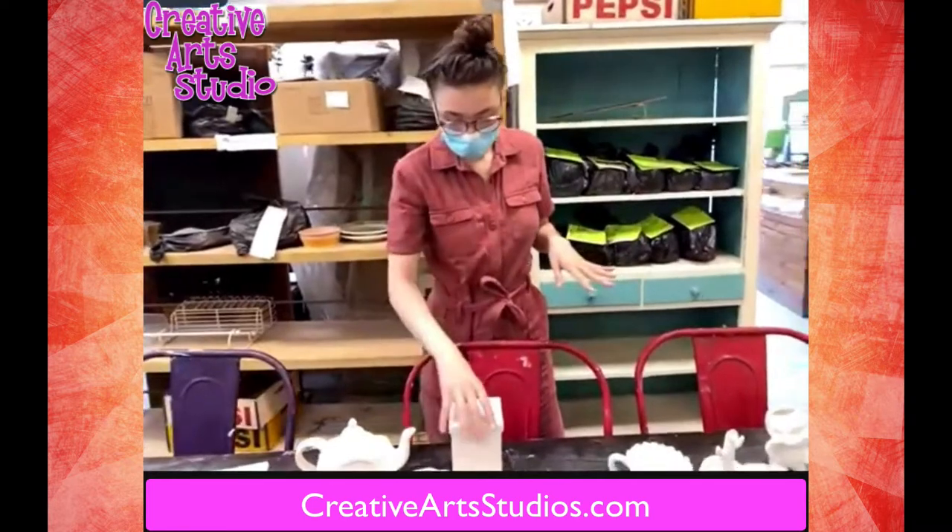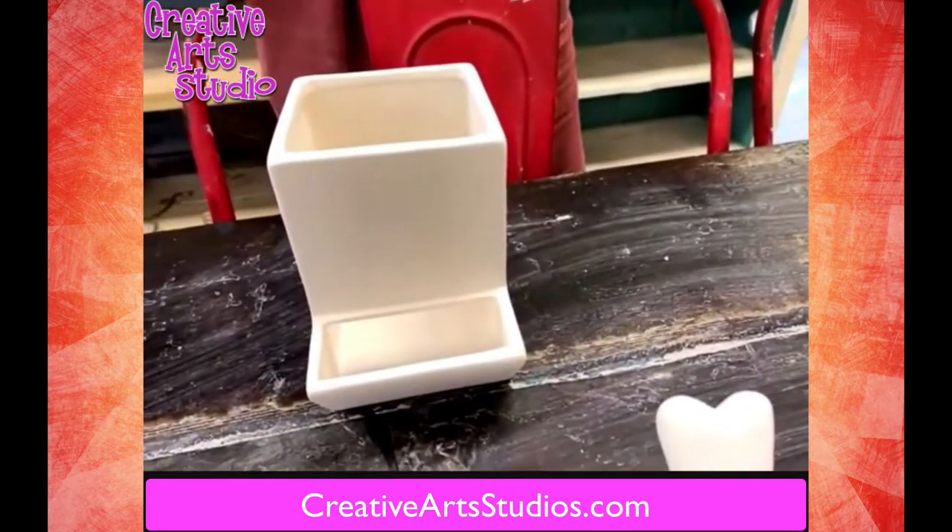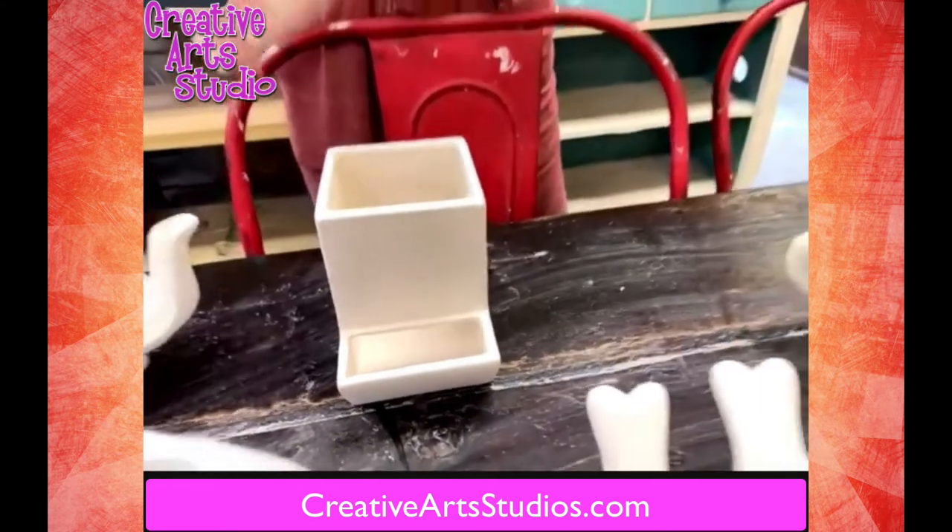Over here we have a dispenser — it's a candy dispenser, a nut dispenser, really whatever you want to use it for. Great for the office, great for at home.